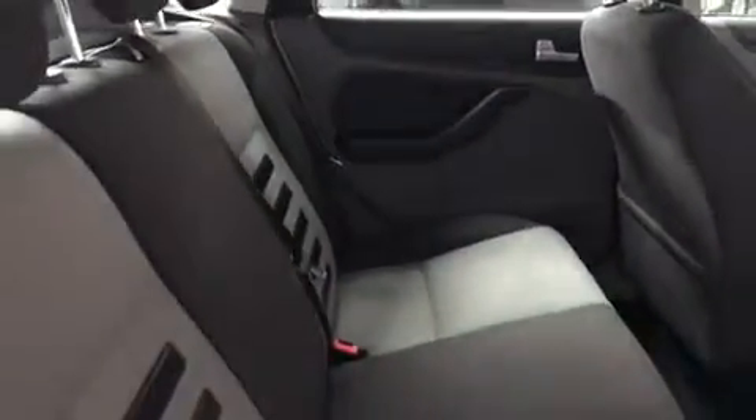So we'll just take a minute to hop inside and show you the interior. Starting with the back — as you can see, really good condition, there's no rips in the upholstery. Same again with the front. Really good condition this car, especially for one of its age.